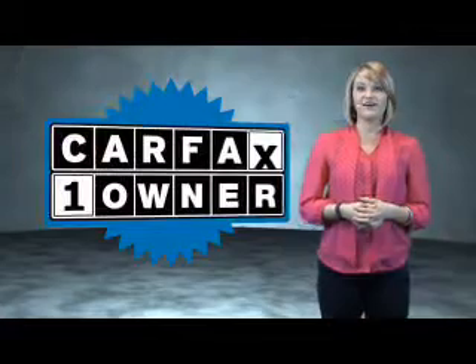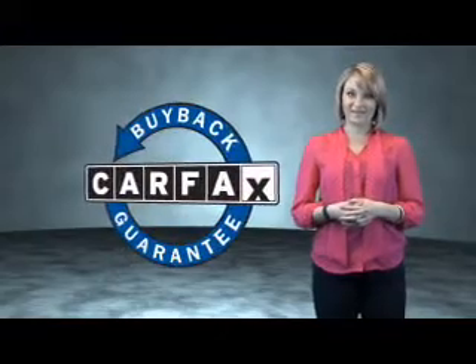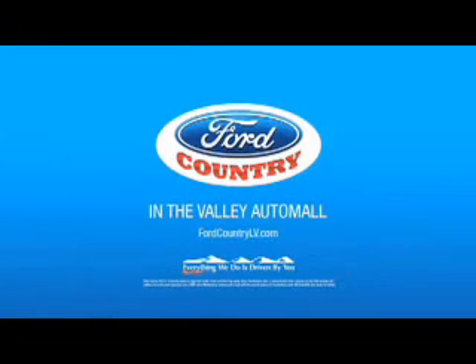This is a Carfax One Owner Vehicle, which qualifies for the Carfax Buy Back Guarantee. Be sure to find a complimentary copy of the Carfax Vehicle History Report online or contact the dealership. Just say, show me the Carfax. Visit Ford Country in the Valley Auto Mall.